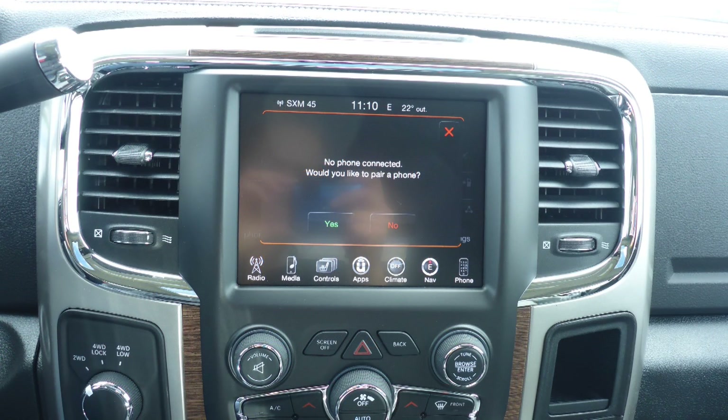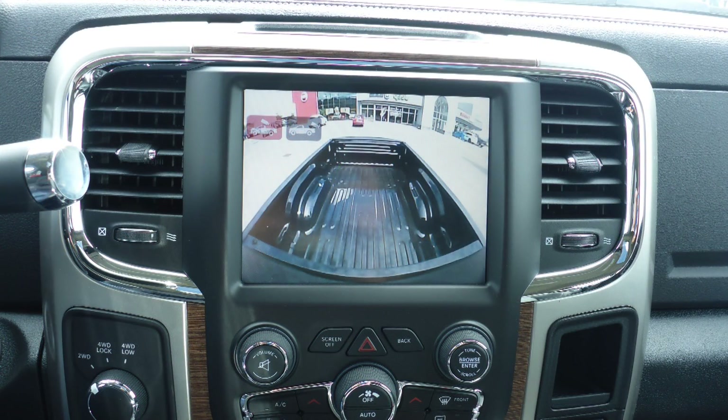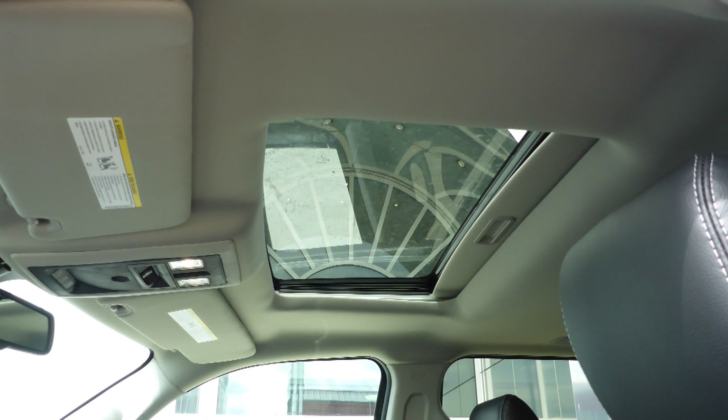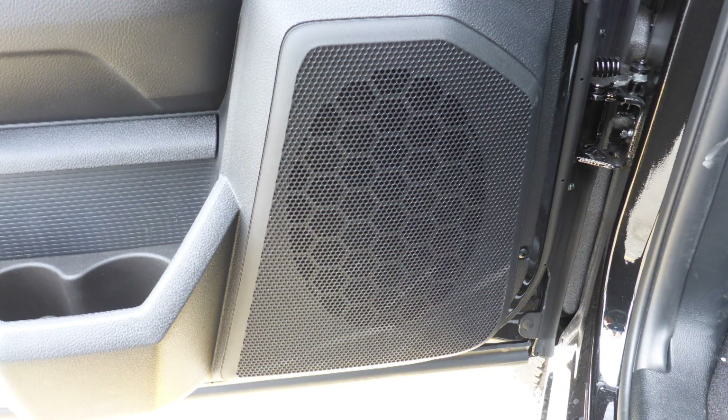Uconnect voice command with Bluetooth, GPS navigation, a rear backup camera, a rear cargo camera, an MP3 input jack, a USB port, a 115 volt power outlet, a powered sunroof, and a premium Alpine audio system with nine amplified speakers.